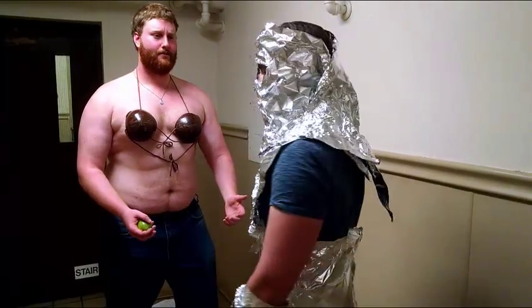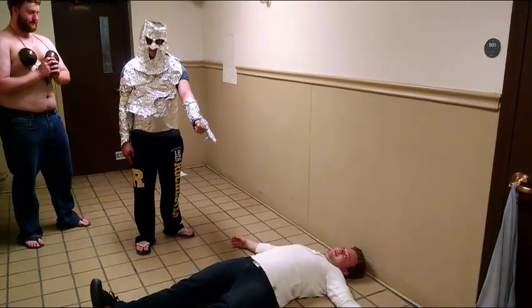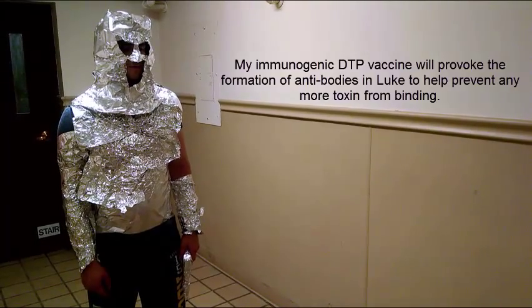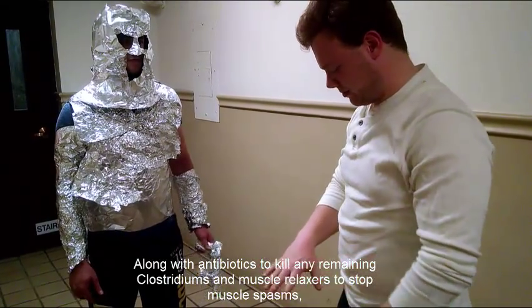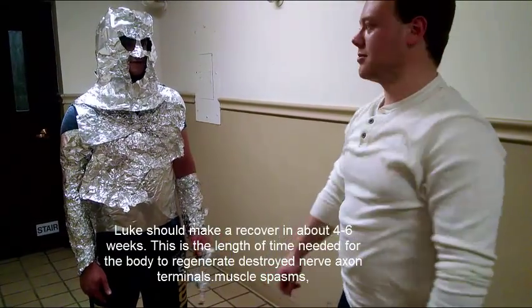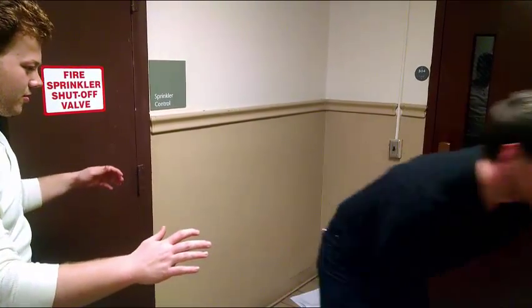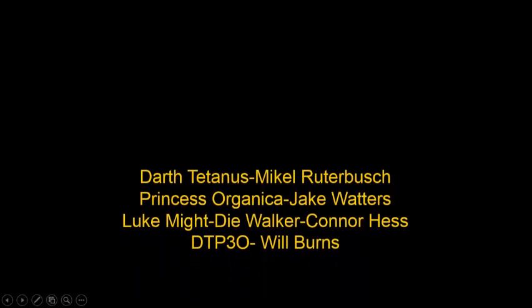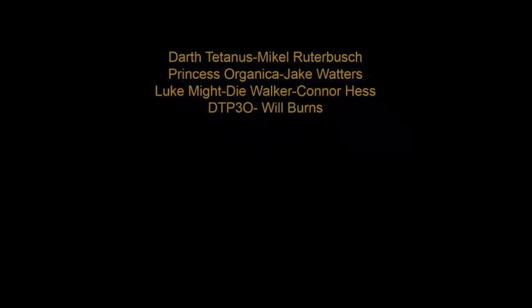Help us, BTQ-3O! You're our only hope! Now we can vaccinate the entire galaxy! Yeah! Thank you.